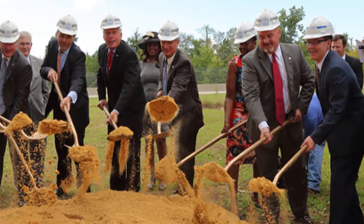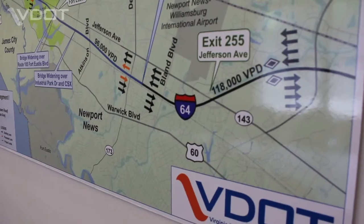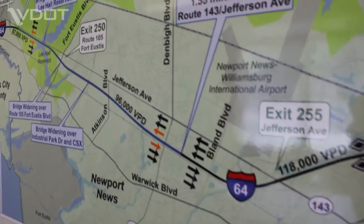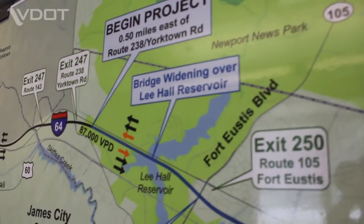To deliver these benefits as soon as possible, design-build partners Shirley Contracting will construct the project while design is still underway, greatly reducing the overall time necessary for completion. They will begin construction and gradually work on the shoulders, then work towards the median area, with lanes open in September 2017 and construction complete in December 2017.